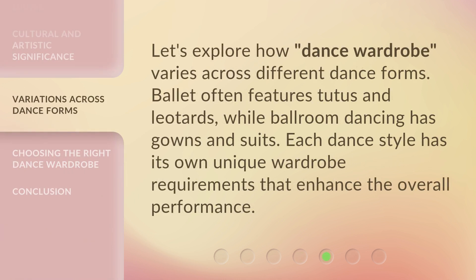Let's explore how dance wardrobe varies across different dance forms. Ballet often features tutus and leotards, while ballroom dancing has gowns and suits. Each dance style has its own unique wardrobe requirements that enhance the overall performance.